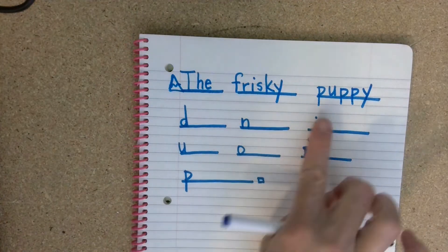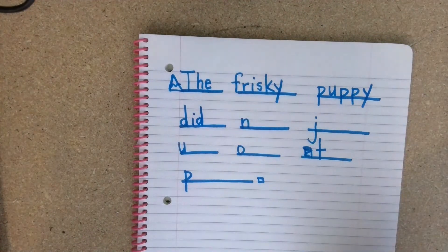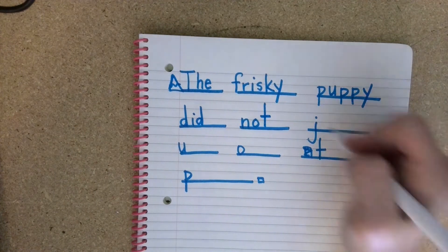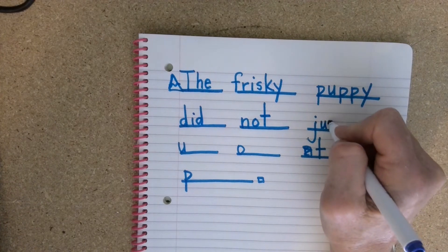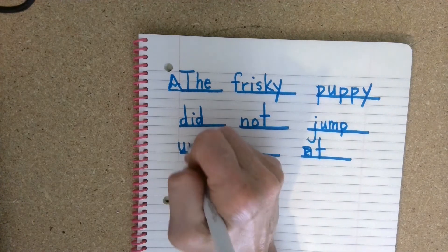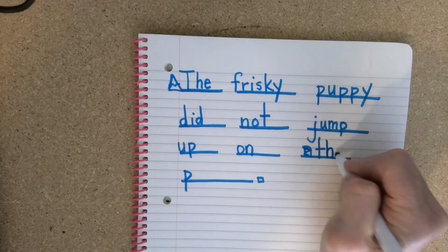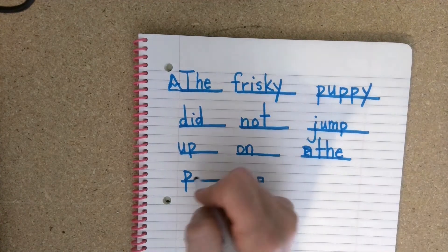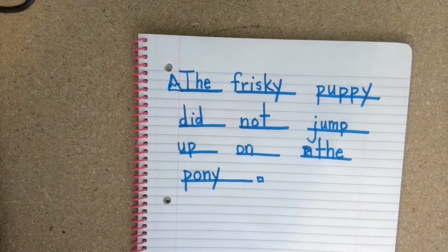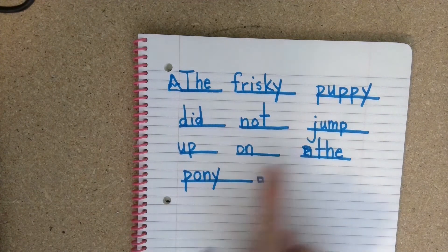The frisky puppy did — tap out did: duh, ih, d. Not — mm, ah, t. Jump — four letters: juh, uh, mm, puh. The frisky puppy did not jump up — puh, puh, up — ah, mm. On, the, and then another Y word at the end — pony. Puh, oh, mm, e. Let's read it to make sure it makes sense: the frisky puppy did not jump up on the pony.